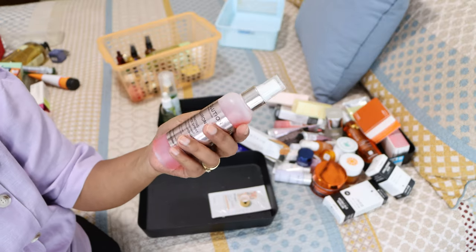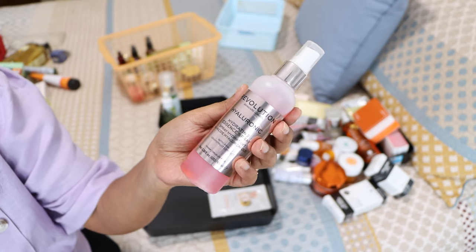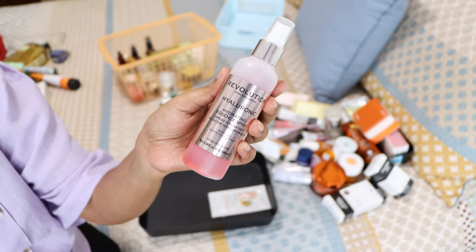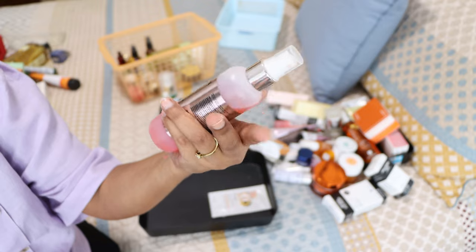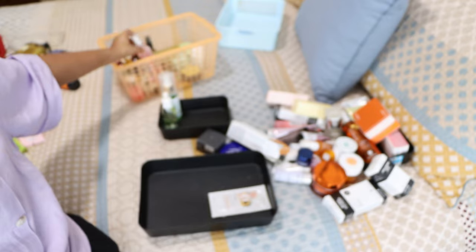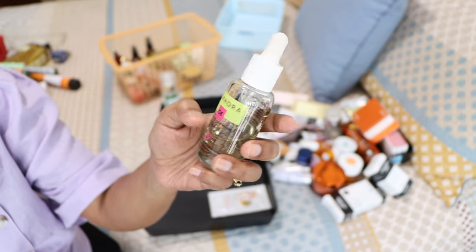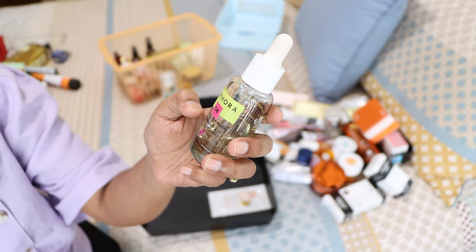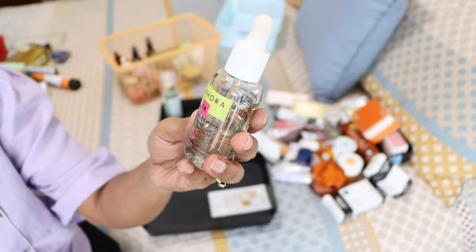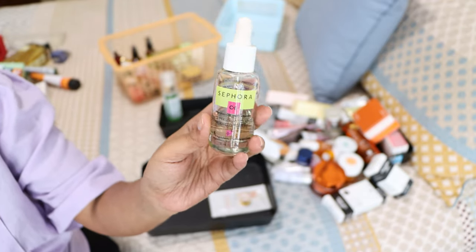There's a Revolution Beauty hyaluronic essence — 12 months expiry and it has expired. I liked it — it gives a burst of energy to the face — but I haven't been able to finish it. Then there's the Sephora Super Serum Ultra Glow Serum with vitamin C and E — I really really like it and it works great for my skin, so keeping that one.